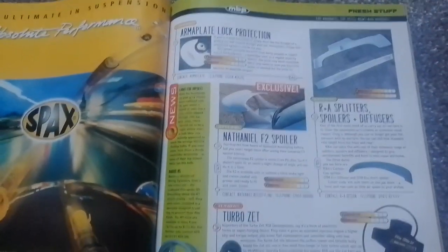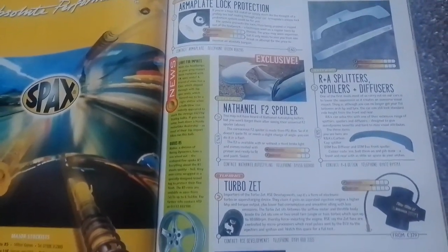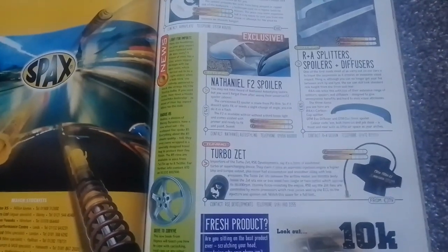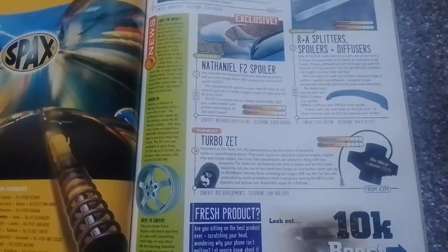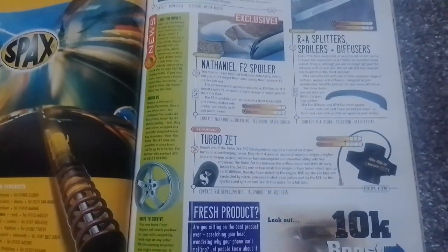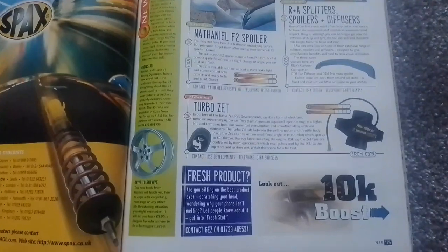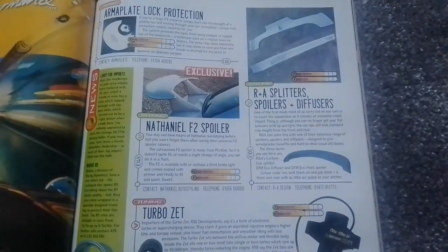And you've got a Nathaniel F2 spoiler. Turbo Zet — this is an electronic turbo or supercharging device that gives a naturally aspirated injection engine a higher BHP and torque output. Fresh 10K boost. And then we've got R and A splitters, spoilers, and diffusers.